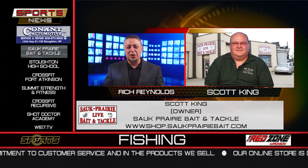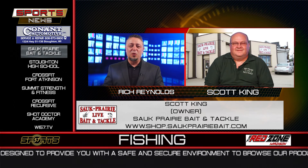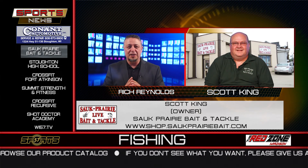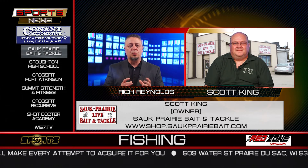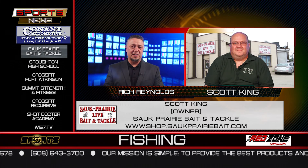It's a beautiful time of year to get out to the lakes, the river, whatever body of water you want, cast a line and pick out some fish. Here to help us with that is Scott King, owner of Sauk Prairie Live Bait and Tackle. Welcome in, Scott. If I'm going to be fishing around the Sauk Prairie or Baraboo area, why should I start my fishing trip at Sauk Prairie Live Bait and Tackle?